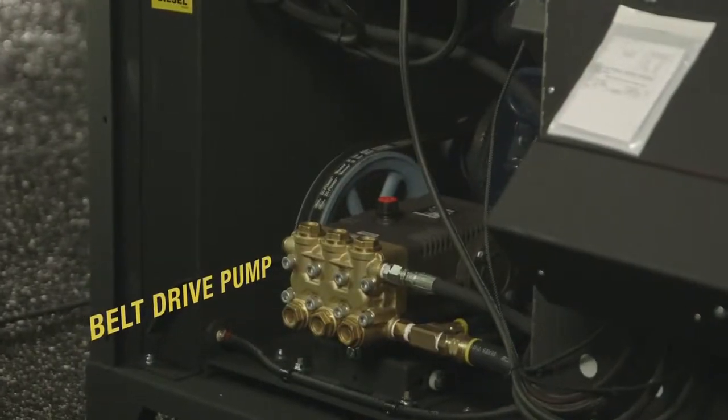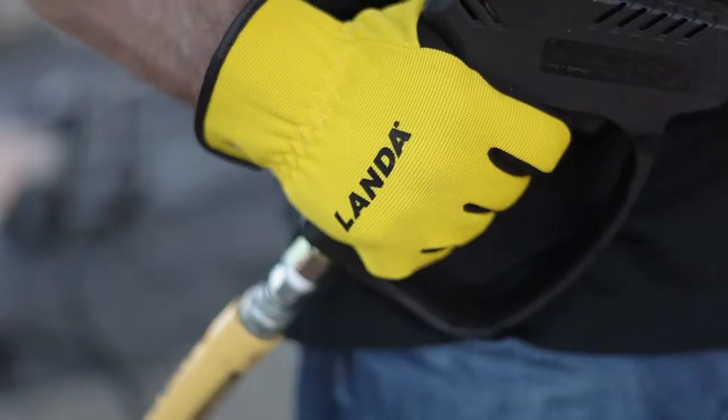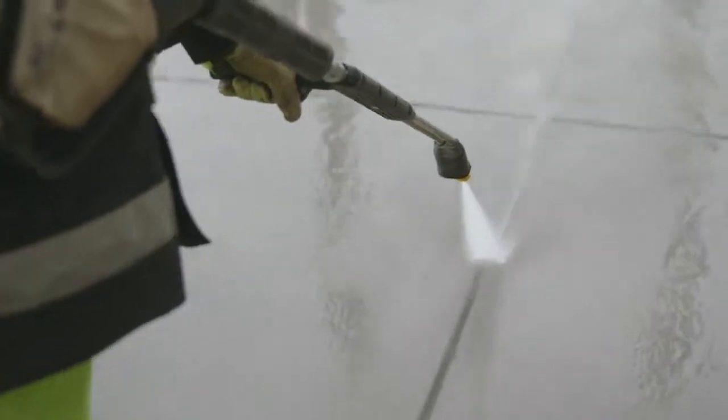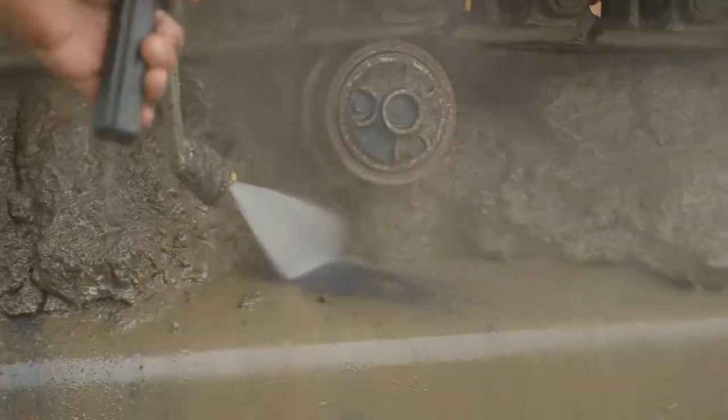It has a high quality Landa belt drive pump with a 7-year warranty. The ergonomic spring-loaded trigger gun and insulated dual-lance variable pressure wand make switching from wash to rinse simple.